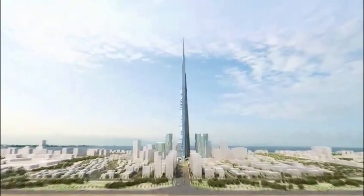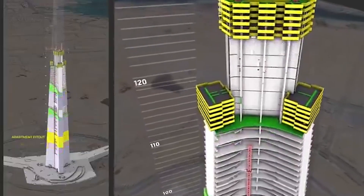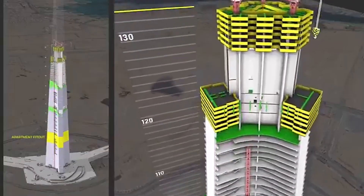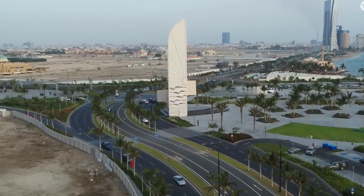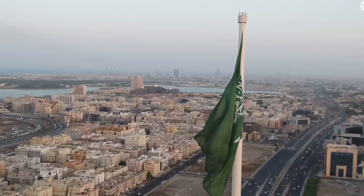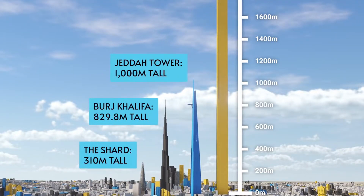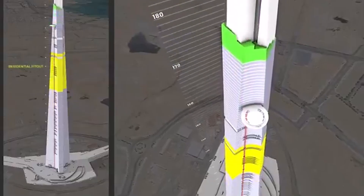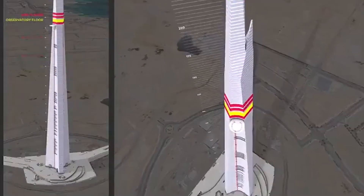The construction process is mind-boggling in scale. At peak activity, more than 20,000 workers would operate in shifts, working 24 hours a day. Specialized, self-climbing cranes would scale the building as it rises, lifting steel sections that weigh as much as several cars. Concrete gets pumped hundreds of meters into the sky through high-pressure lines, while prefabricated steel modules arrive in a constant daily stream. This isn't construction — it's orchestrating controlled chaos on a scale that's hard to comprehend.